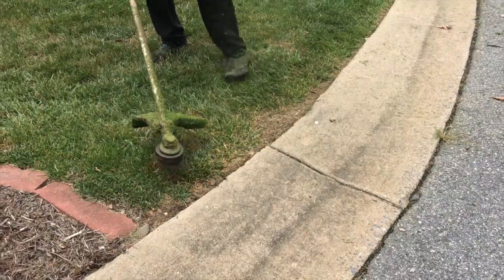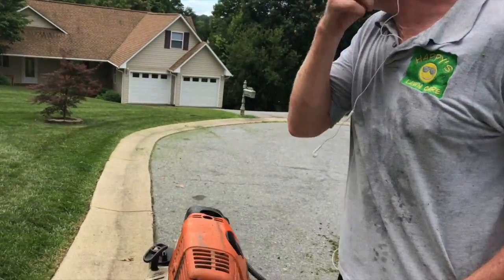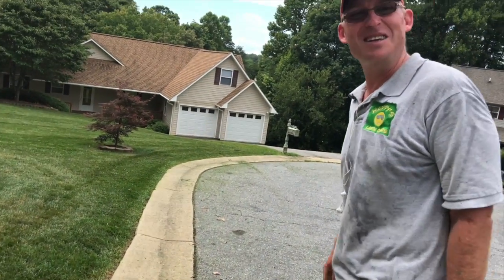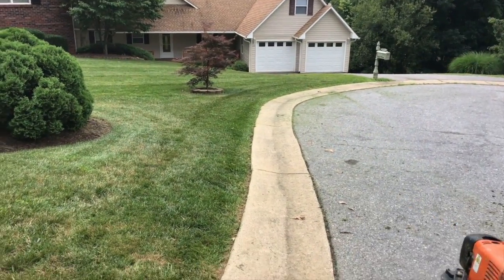We're going to start off with our weeklies that we didn't get to on Saturday. You guys have seen these properties before, so we're just going to hustle and get as much done as possible. Hopefully show you guys some footage of fixing the Exmark. The grass has a lot of fungus in it — look how it's brown. It is so wet out here. This is the most humid I've ever worked in so far.